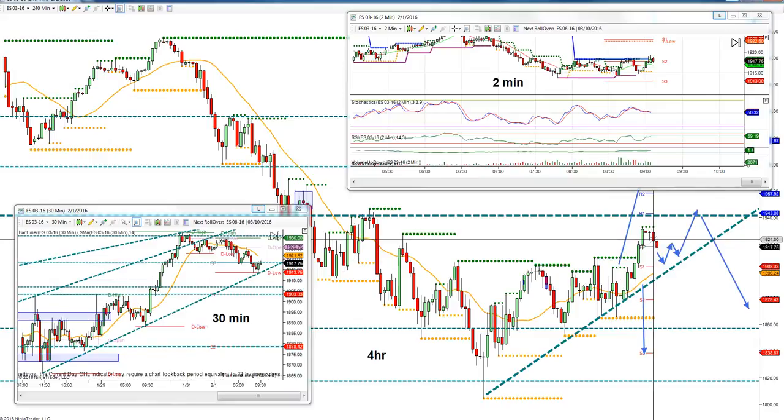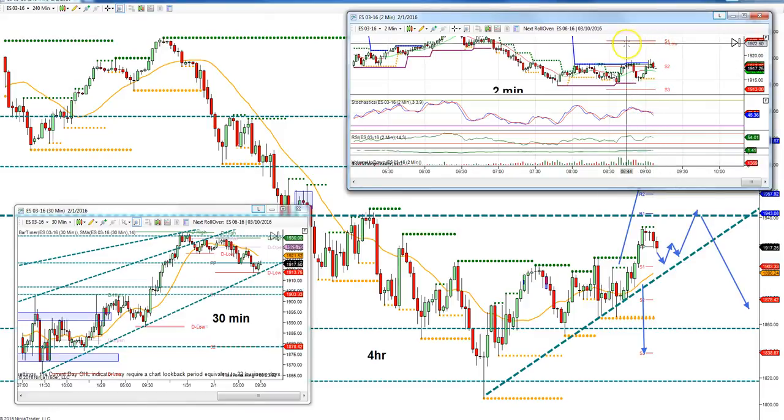Looking at the smaller time frame, that coincides with yesterday's low on the two-minute chart. On the two-minute chart, this is yesterday's low — which is the same area as the close of this bar here, and also lines up with resistance on the 30-minute chart. For longs, you'd buy and hold hoping we stay above this daily low and don't break it, with a stop around 10 or below.